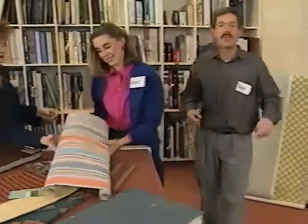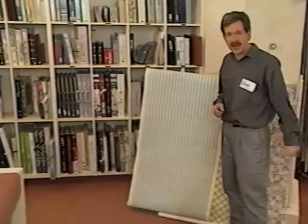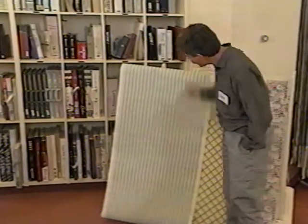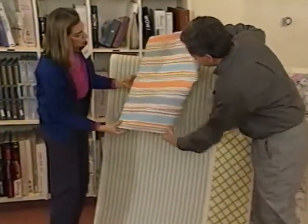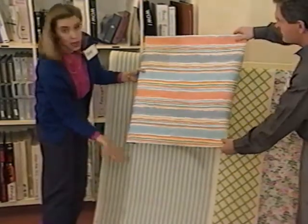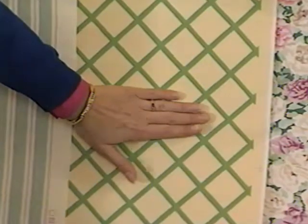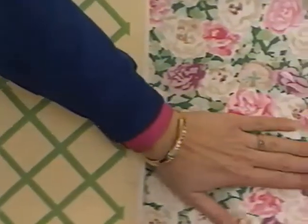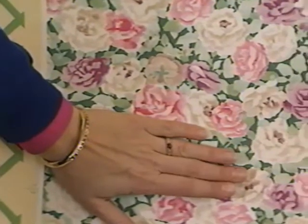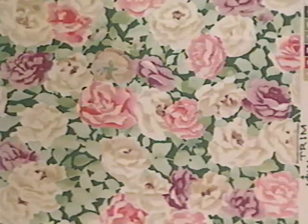Not only can wallpaper create ambience, it can also work a little magic on a room. A vertical pattern can lift up a ceiling, giving it height. A horizontal pattern will actually lower the ceiling and create a sense of space. An open pattern like latticework — something you feel like you could see right through — will push the walls out and create a feeling of space. By using a non-directional pattern like a floral all over the room, even the ceiling, you'll create a sense of continuity and make the room seem larger.